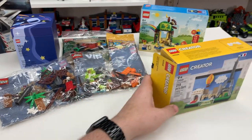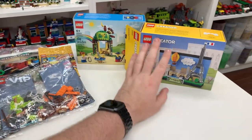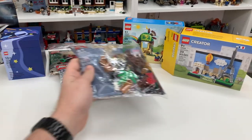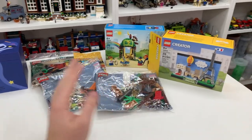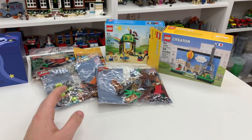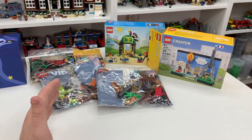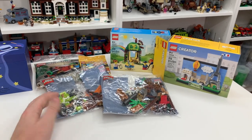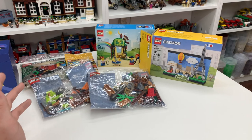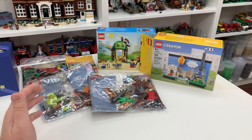Thank you, Mom and Dad, for these sets — five sets total including the New York City postcard. I was very happy to be home when I hit that 100,000 subscriber milestone. My mom ran off to the gift part of the present room, where she keeps spare gifts around the house, and came back with these. I'm very grateful because it was just a nice surprise to celebrate that 100,000 subscriber milestone.